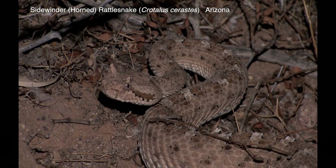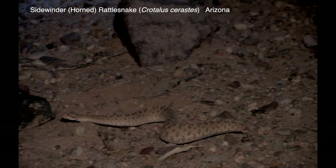The sidewinder is primarily a desert species that gets its common name from its mode of locomotion. Their bodies usually touch the ground in only two places at a time when sidewinding.